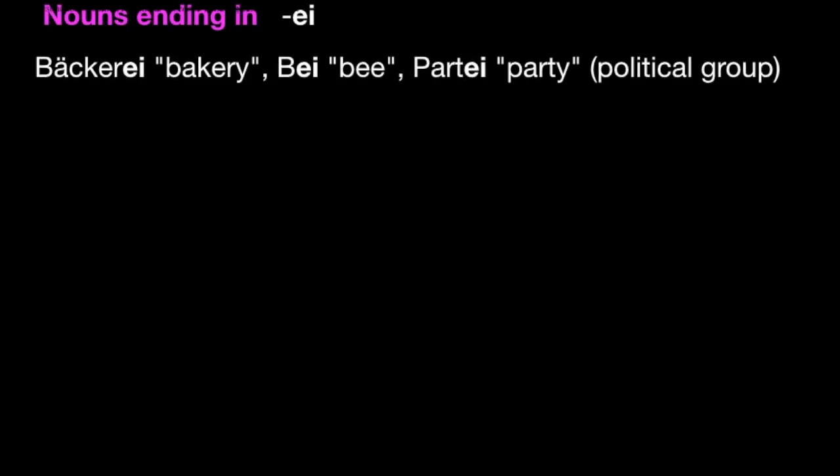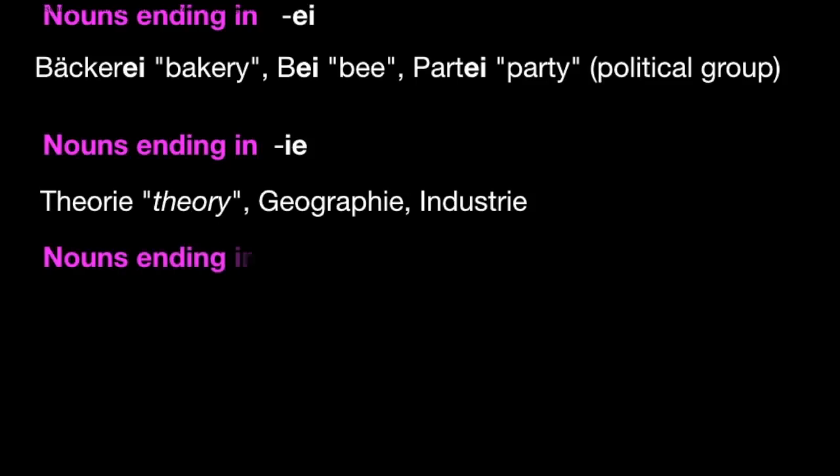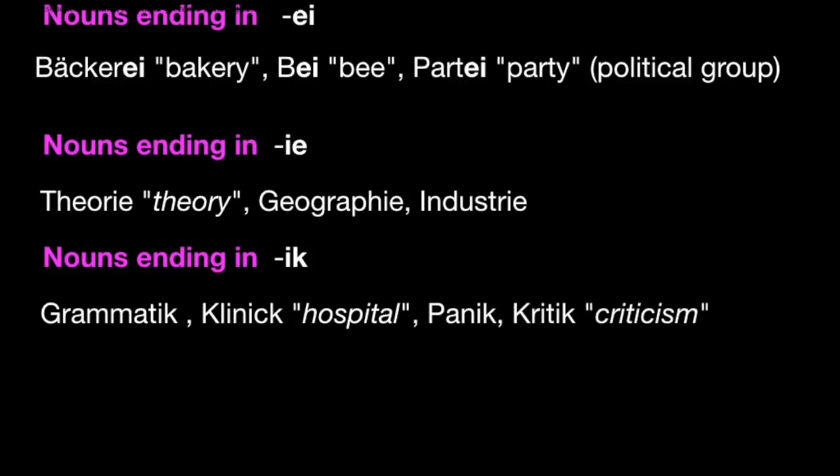Nouns ending in -ie are feminine, for example Theorie, Geographie, Industrie. Nouns ending in -ik are also feminine — there are some in Luxembourgish, for example d'Grammatik, d'Klinik, eng grouss Panik, Kritik.